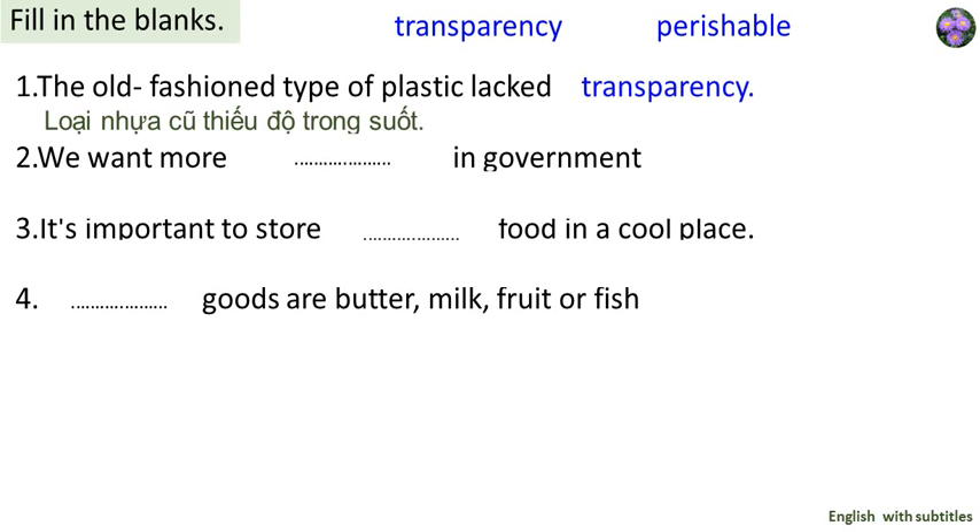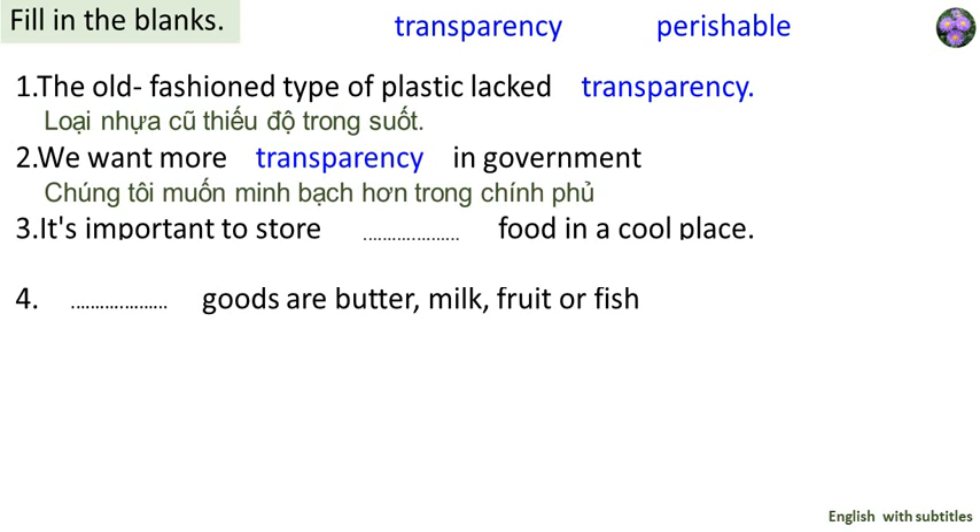Vocabulary example 1: The old-fashioned type of plastic lacks transparency. Example 2: We want more transparency in government.